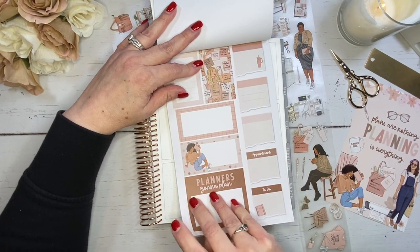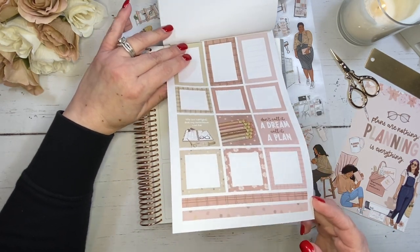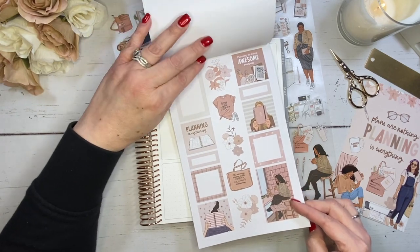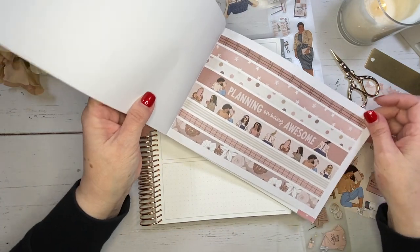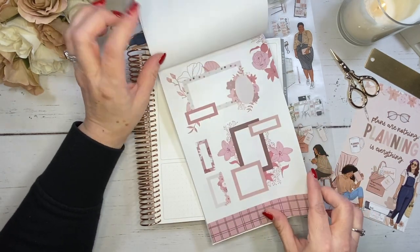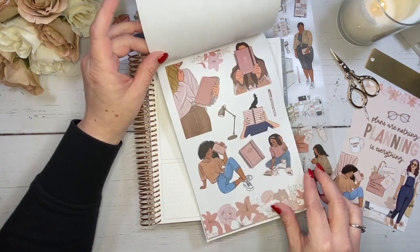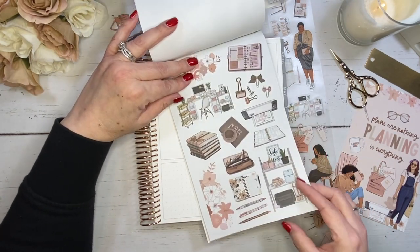I think this is a great book to use to really start getting my 2024 planner ready. I'm going to be doing probably a series of setting up my 2024 Erin Condren Life Planner, and I'm definitely going to be using this book because I love all of the neutral colors and I like the little pop of flowers and of course her beautiful girls. So lots and lots of details in here.